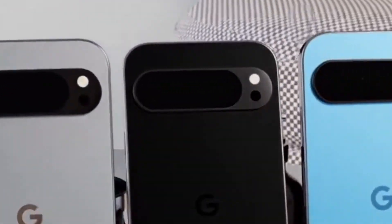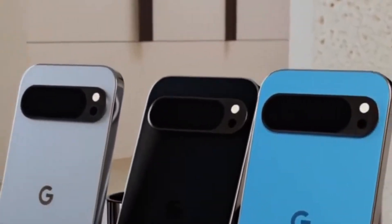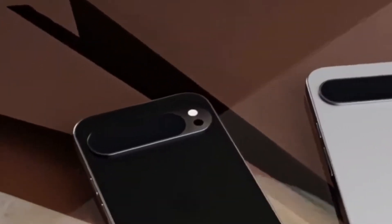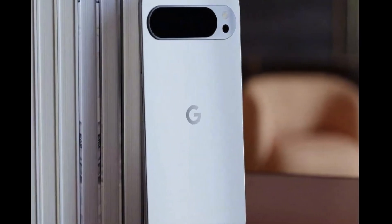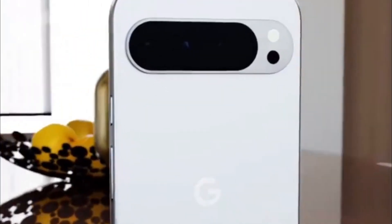The Pixel 9 Pro stands out as the most advanced phone Google has ever produced. Powered by the new Tensor G2 chip, this phone makes the most of artificial intelligence to deliver superior performance. The Pixel 9 Pro features a Google Tensor G2 chipset, 12GB of RAM, and storage options of 256GB or 512GB.